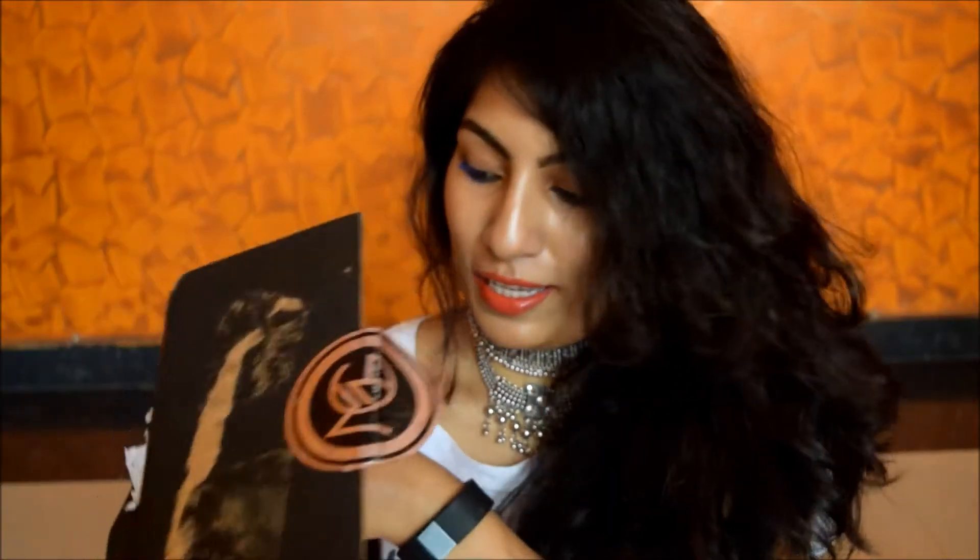If you follow me on Instagram you must have seen that I paid 6,000 in customs for this packet. Indian customs really really suck — they made me pay 6,000 for my PR package. I really hate them, but I'm so happy that I got this box. I waited two days to open this packet with you guys, so let's see what all I received. This is how the package looks like.